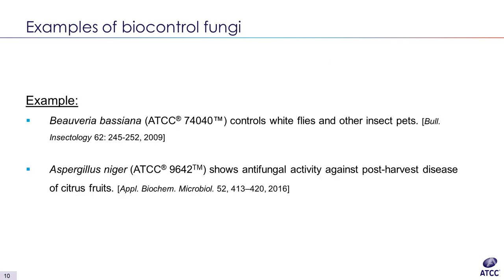I want to give you two examples of our biocontrol agents. Beauveria bassiana ATCC 74040, which controls whitefly and other insect pests, and Aspergillus niger ATCC 9642, which shows antifungal activity against post-harvest diseases of citrus fruit.